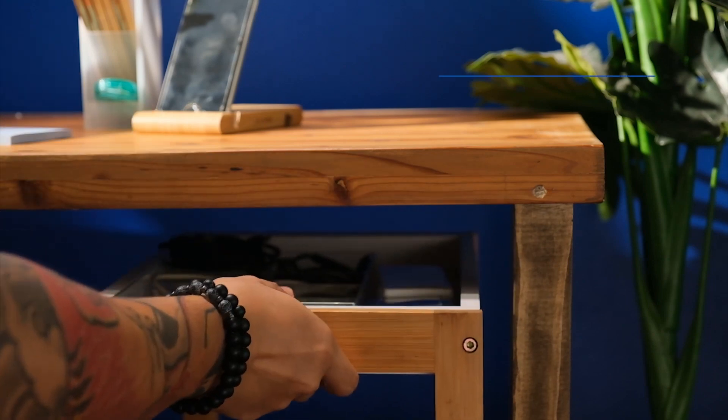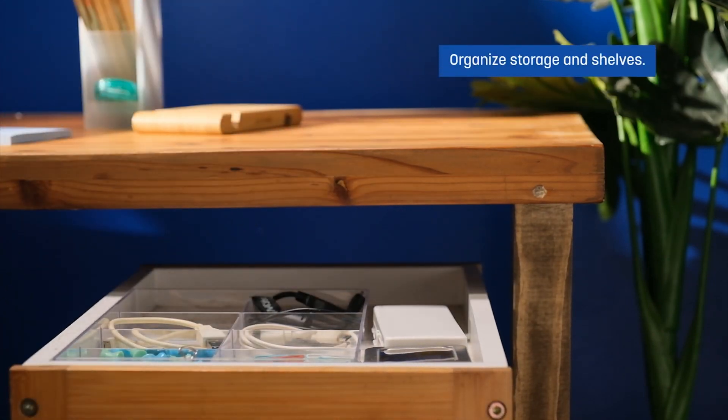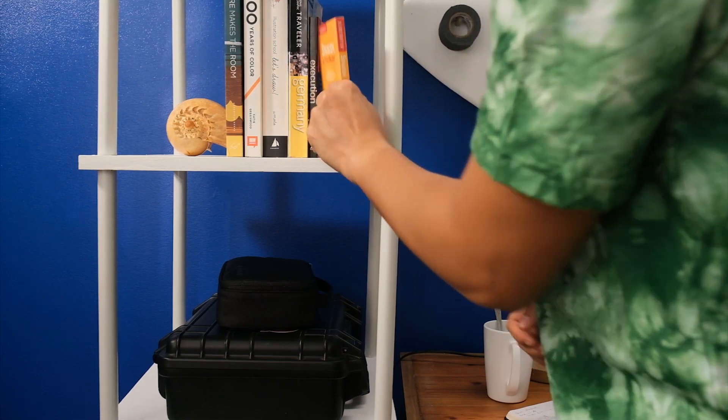Number three, organize storage and shelves. Storage can really affect your productivity. Moveable storage units below the table, pegboards, and shelves will keep your stuff within reach.